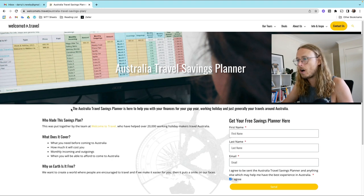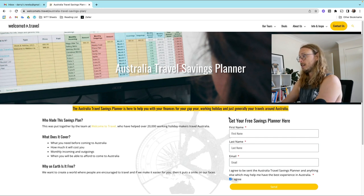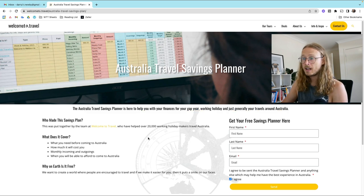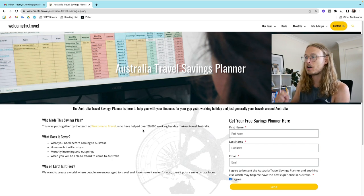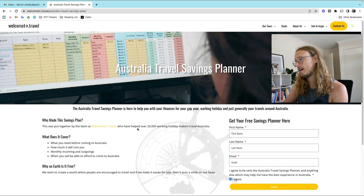You've hit the link and now you are on this page, and it says the Australia Travel Savings Planner is here to help you with your finances for your gap year, work and holiday, and just generally your travels around Australia. This was put together by the team at Welcome to Travel.